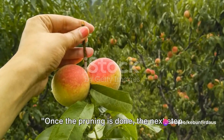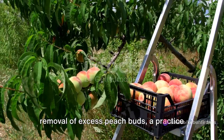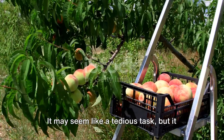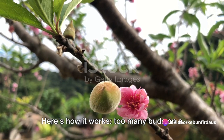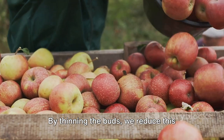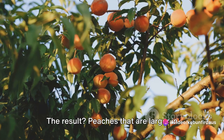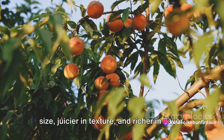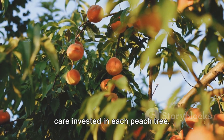Once the pruning is done, the next step is peach bud thinning. This crucial process involves the manual removal of excess peach buds, a practice deeply rooted in Chinese peach farming. It may seem like a tedious task, but it plays a pivotal role in ensuring larger, juicier peaches. Too many buds on a single branch compete for the same nutrients, sunlight, and water. By thinning the buds, we reduce this competition, allowing the remaining buds to absorb more resources — resulting in peaches that are larger in size, juicier in texture, and richer in flavor. In China, this thinning process is done manually, a testament to the meticulous care invested in each peach tree.